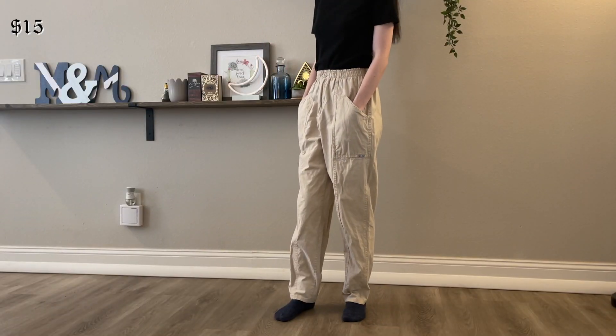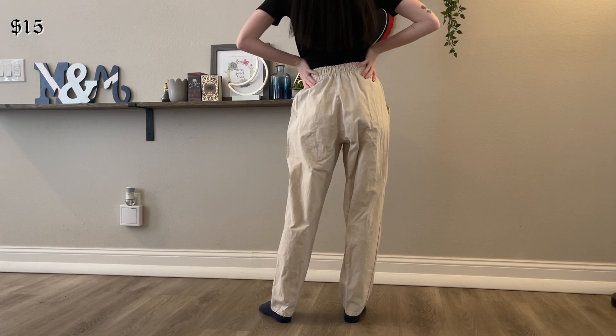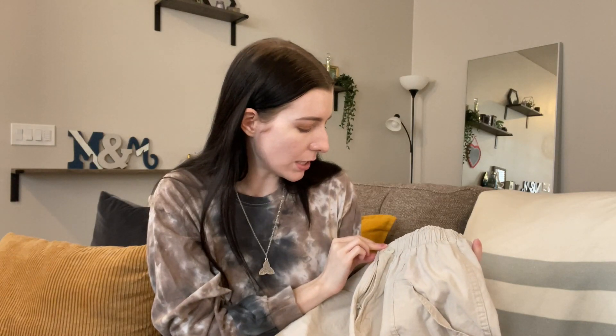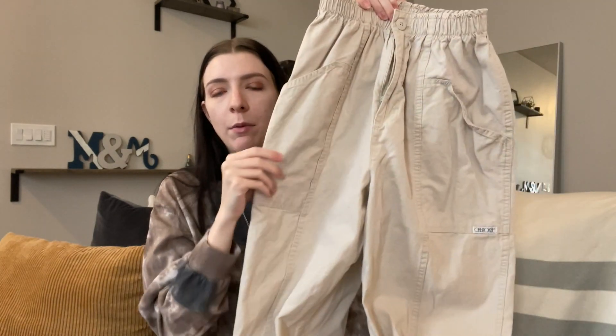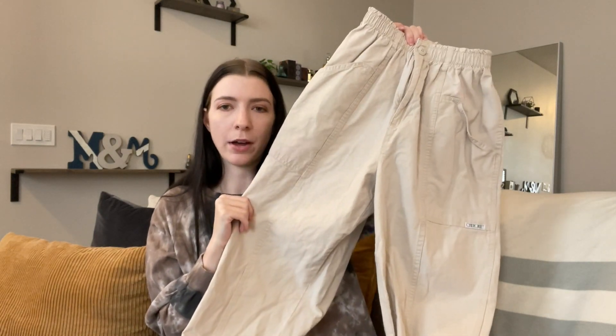These pants I picked up the other day at a little flea market. She asked for $20 and I said $15 and she took it. They are vintage Cherokee which I believe used to be sold at Target, and they kind of look like painter's pants — I'm not mad at it. I love the big pockets. I'm pretty sure I'm going to dye these ones black, though they could also be cute cut into shorts.